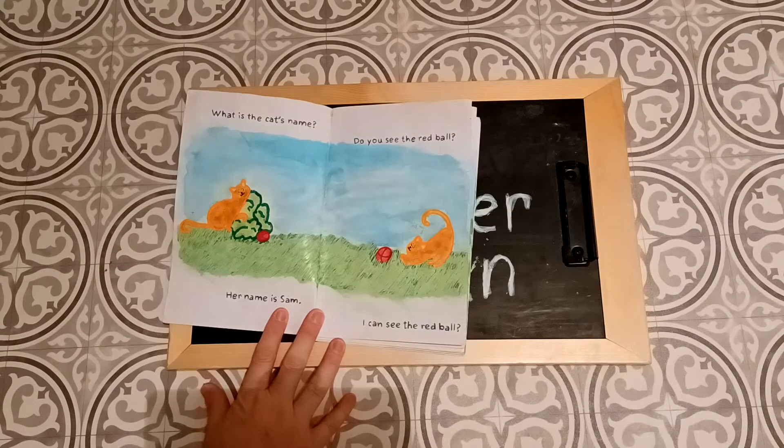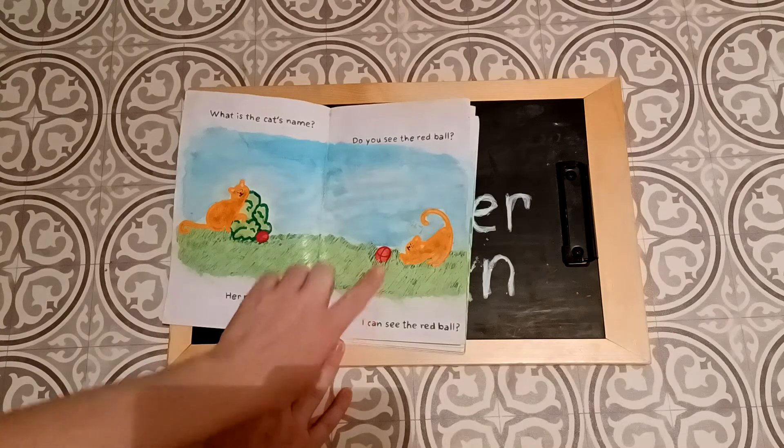What is the cat's name? Her name is Sam. Do you see the red ball? I can see the red ball. Where is it? There it is.